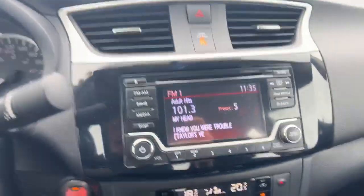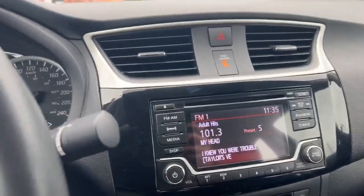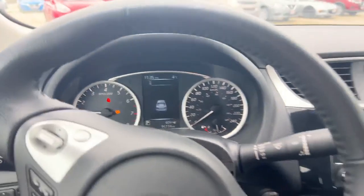Jumping inside here, you got two-stage heated seats, dual climate control, backup camera, Sirius radio, FM/AM. Eco and sport mode on the left here, and it's got 96K on the dash.